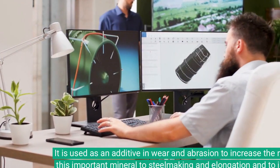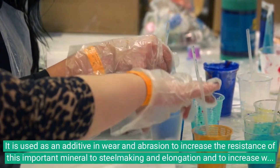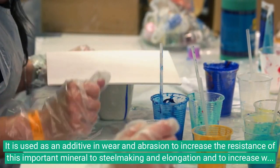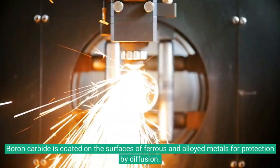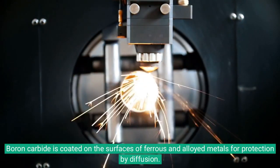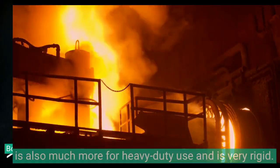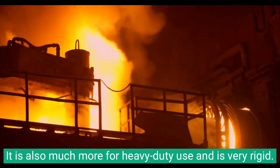Boron carbide is used as an additive in wear and abrasion applications to increase the resistance of this mineral, as well as in steel making and elongation to increase wear resistance in welding electrodes. Boron carbide is coated on the surfaces of ferrous and alloyed metals for protection by diffusion. It is also used for heavy duty applications and is very rigid.